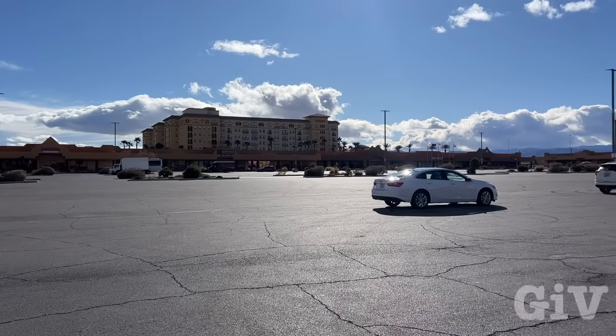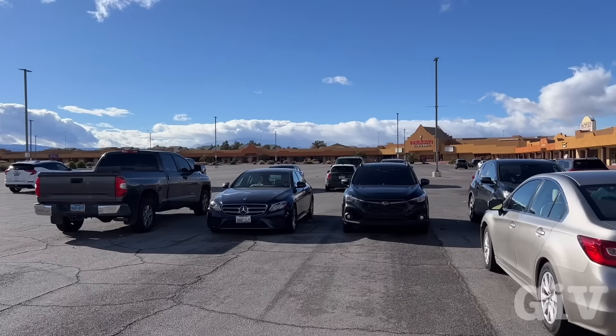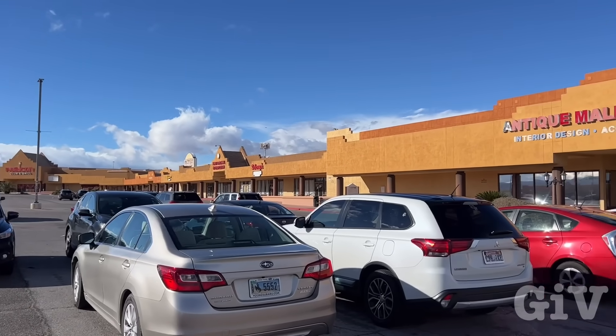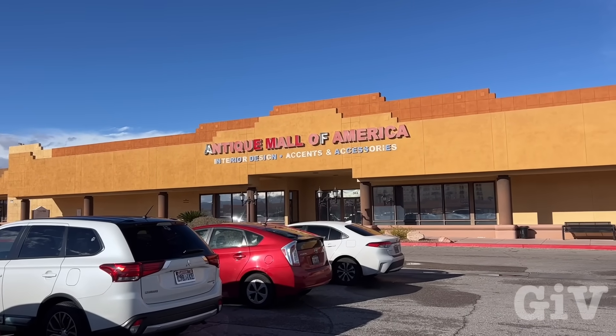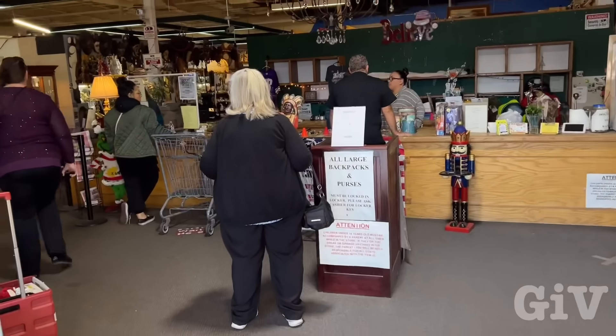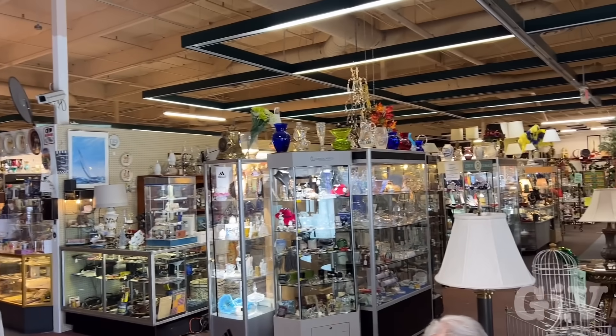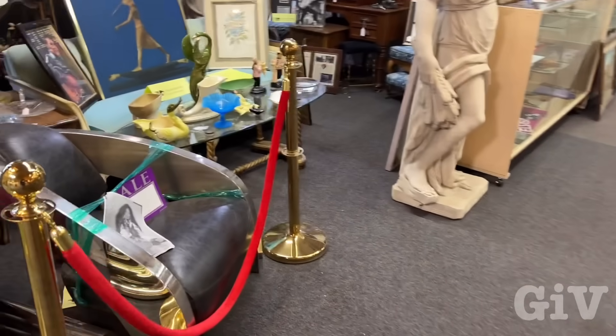It looks like this whole place looks pretty dead here. All the stores are closed. The only store that is open is the Antique Mall of America. Let's check it out. Wow, it looks way bigger from the inside than from the outside. They got some pretty good stuff already, but it's got this smell, this antique smell — old, with a certain kind of must. Smells weird in here. Right when you walk in, they got the coolest stuff here.